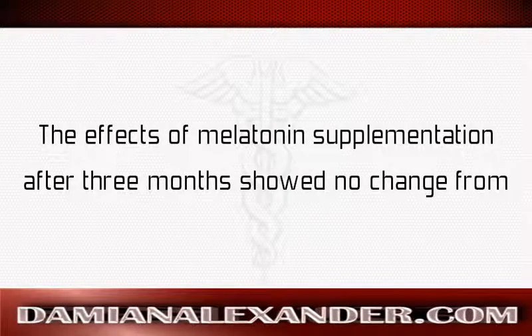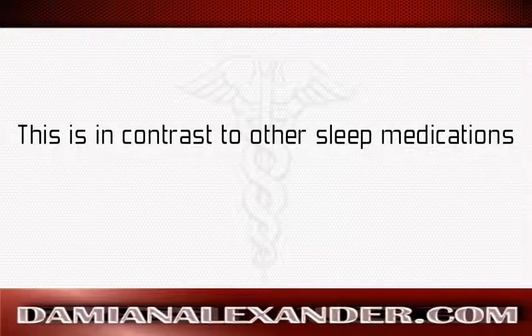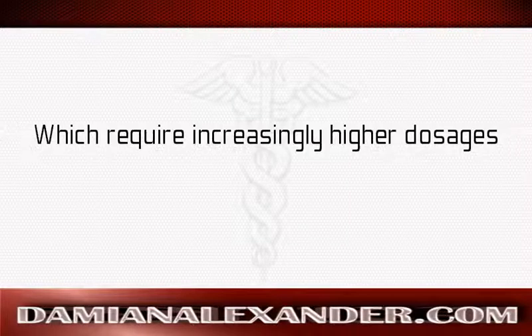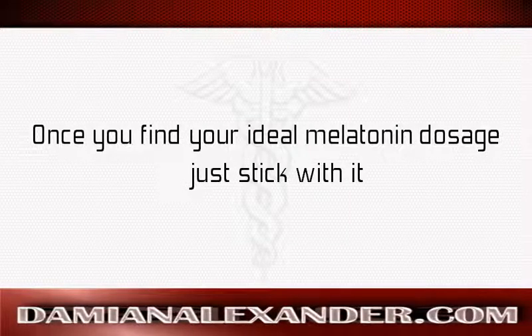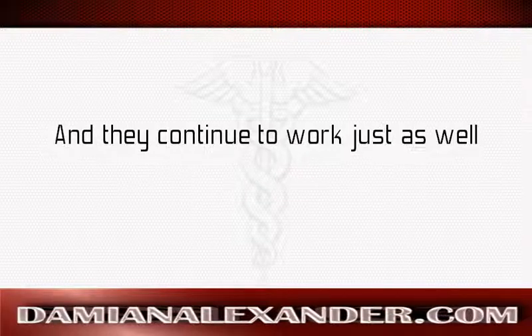The effects of melatonin supplementation after three months showed no change from its effects after one week of use. This is in contrast to other sleep medications which require increasingly higher dosages. Once you find your ideal melatonin dosage, just stick with it. I have been using the same melatonin dosage for over three years and it continues to work just as well.